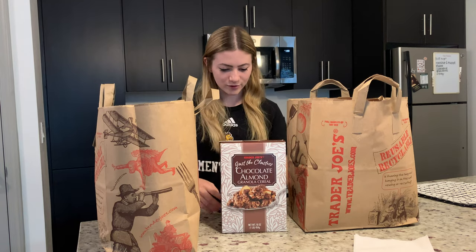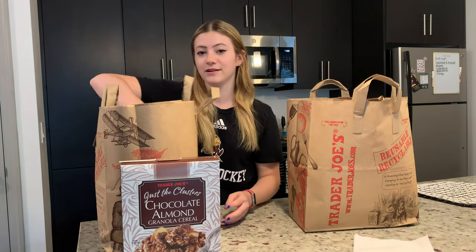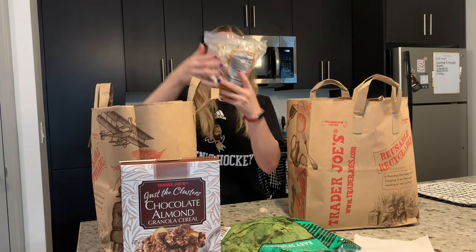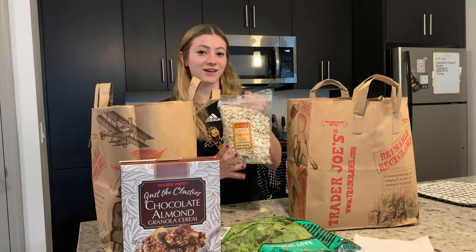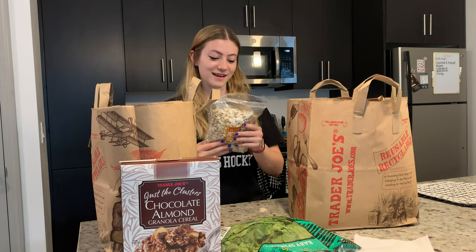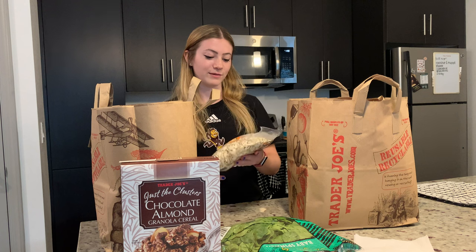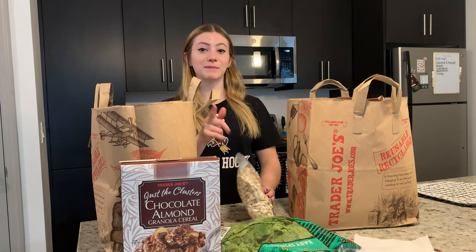Chocolate almond granola cereal, baby spinach, and pumpkin seeds in shell. I tried the pumpkin seeds last night and I literally could not stop eating them — they taste like edamame, kind of like cold edamame.